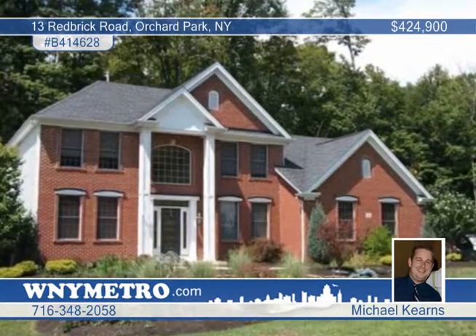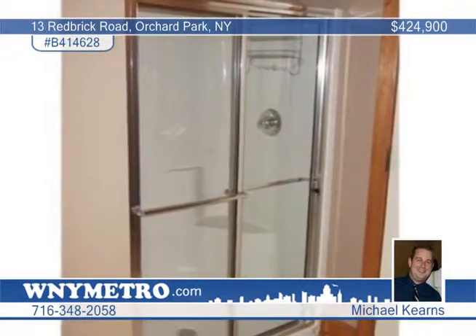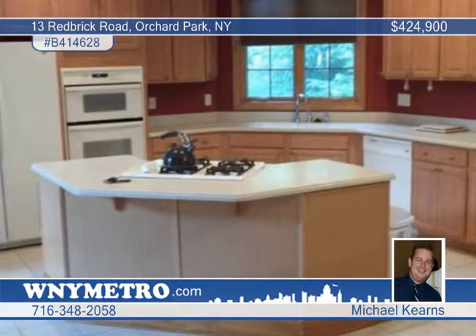This Murano-built brick and vinyl colonial is located in the new section of Eagle Hines. It's a gorgeous home with a four-bedroom, two-and-a-half-bath floor plan.